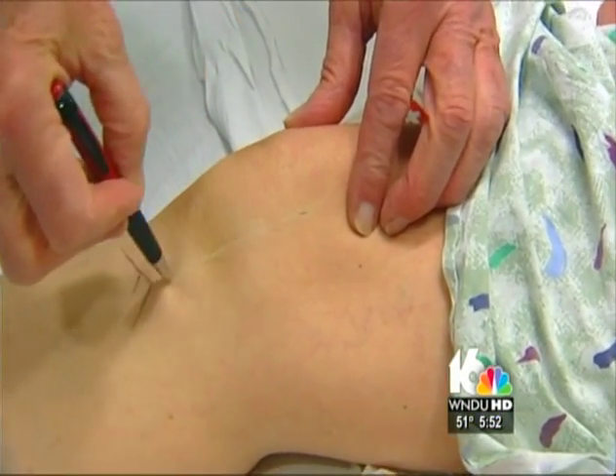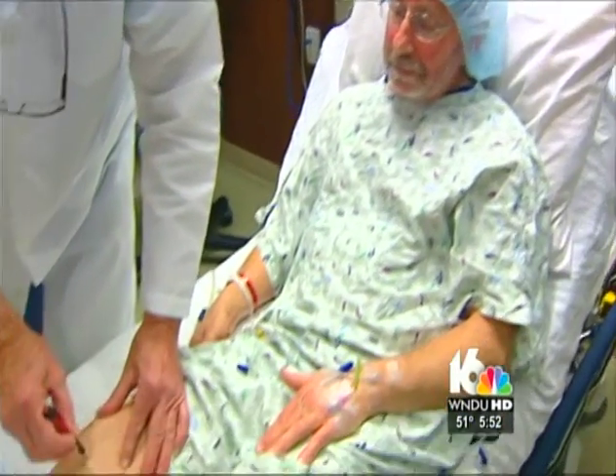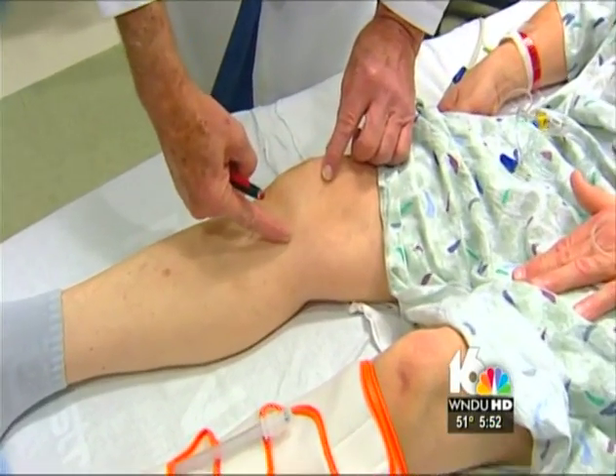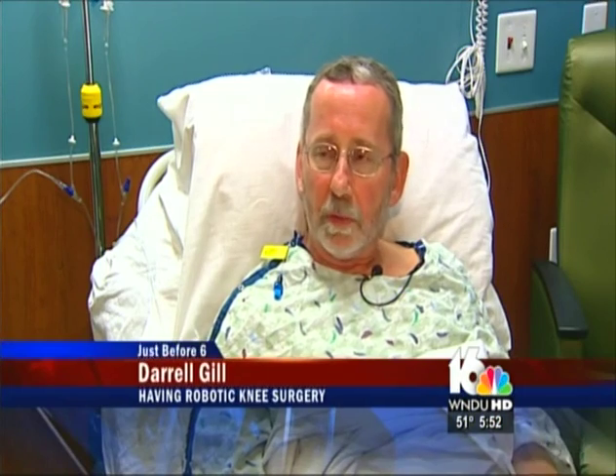The incision will be a small incision from here to here. But it will be much different today for 57-year-old Daryl Gill of Osceola, who is getting prepped for a partial knee replacement performed by a computer-driven robot. Up until two weeks ago, I was still working, but the last week that I worked, I really had a lot of pain.